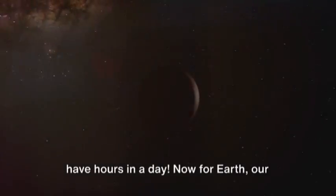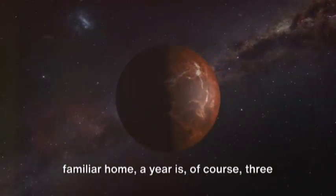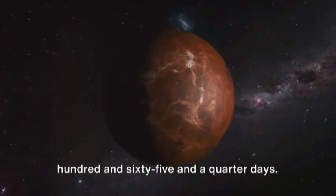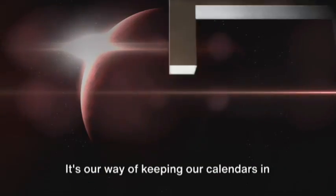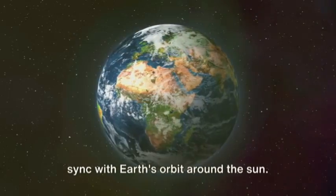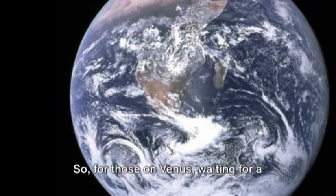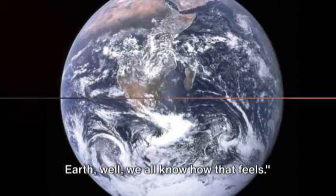Imagine that — having fewer days in a year than we have hours in a day. Now for Earth, our familiar home, a year is, of course, 365 and a quarter days. That's why every four years we have an extra day — February 29th, a leap year. It's our way of keeping our calendars in sync with Earth's orbit around the Sun. So for those on Venus, waiting for a birthday would be a long wait, while on Earth, well, we all know how that feels.